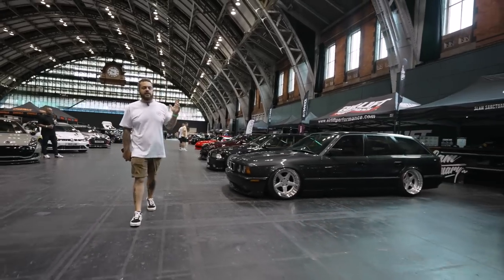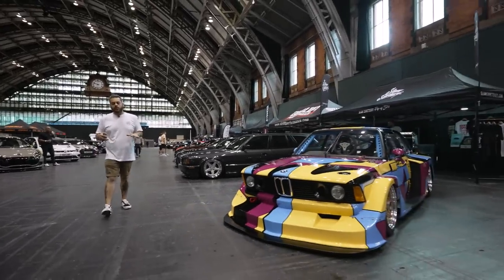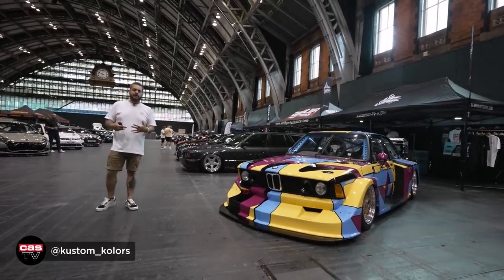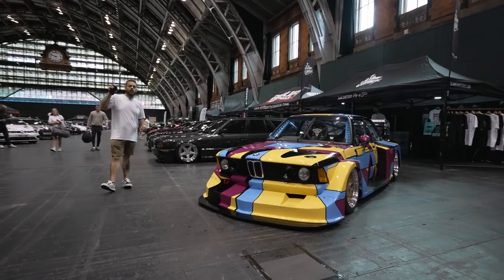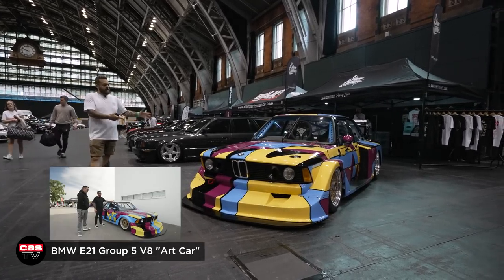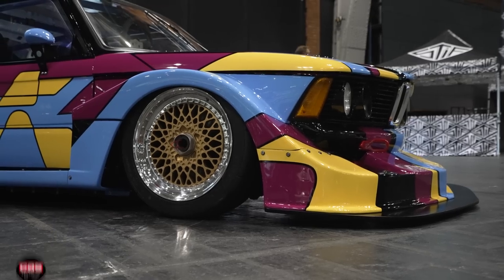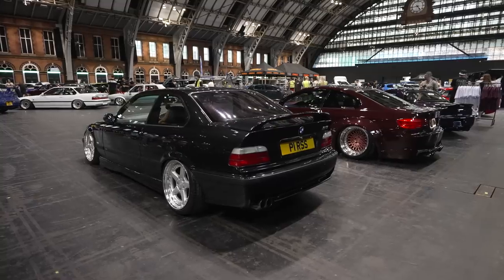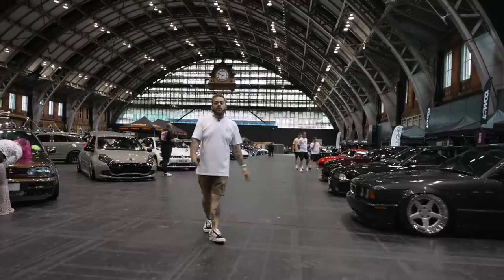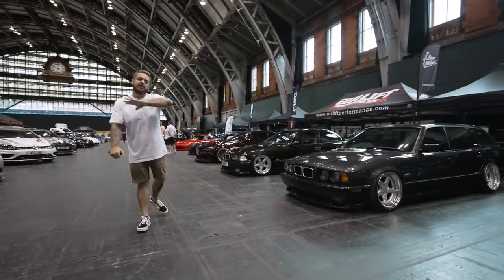Moving down, we've had our friends at Custom Colors come along with their incredible E21 Group 5 build. We've done a separate video on this car, so I'll drop a link below and hit the card on the top right — go watch that video. I'll do a full in-depth going over the car with Colin and you can see how intense the build is. Pretty stoked with the overall display we've got going on here. I think one of our strongest displays for a while, so let us know what you think. Let's take a look at the rest of the show.